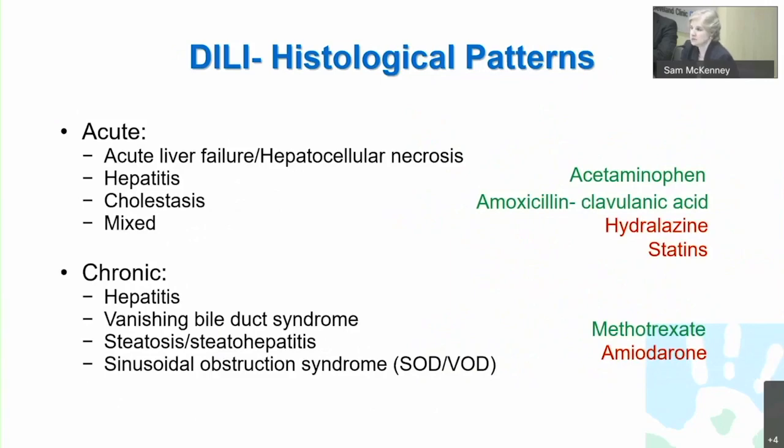The patterns that one might see, if you look at both laboratory as well as histologic patterns, do vary and are somewhat stereotypical to different kinds of drugs. Acetaminophen can cause acute liver failure, direct hepatocellular necrosis, elevation of transaminases, and a pure hepatitis. Cholestasis can be seen — a classic example is amoxicillin-clavulanic acid, also known as Augmentin — and it too, in a more chronic state, can cause vanishing bile duct syndrome. There are also mixed patterns where you have hepatitis as well as cholestasis.